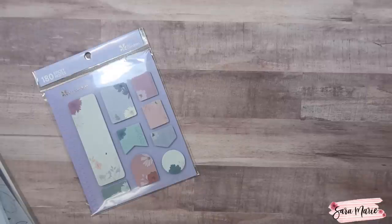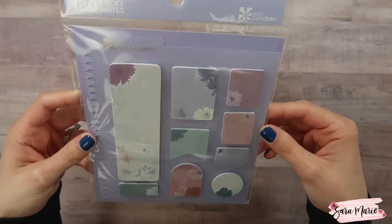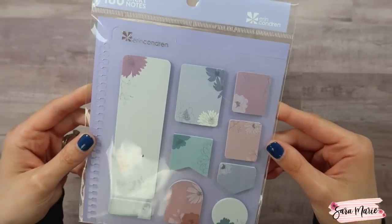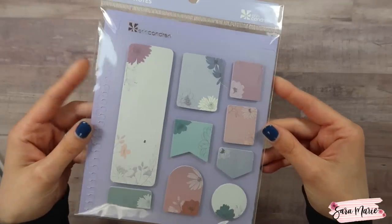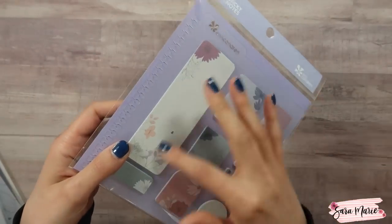Then we have sticky notes, which I love and use all the time. It looks like they only sent me the balloon ones, but I always have these in my planners — at least one in my normal planner and I should put one in my budget planner as well. You get lots of options: really small ones and then some bigger ones too, which is really nice.